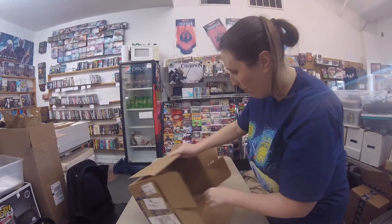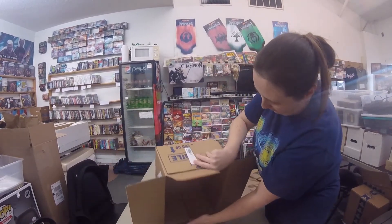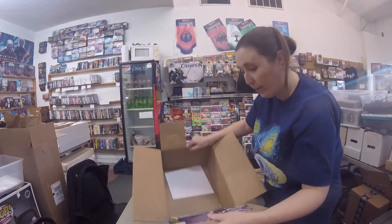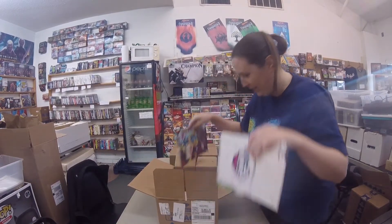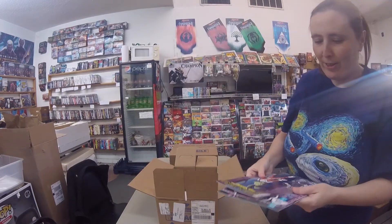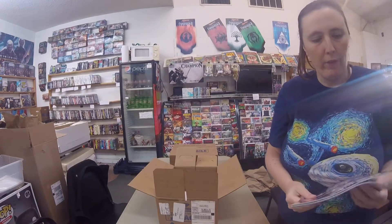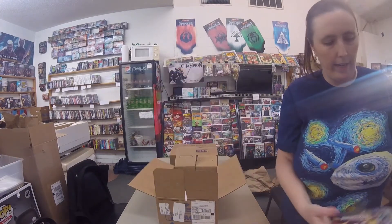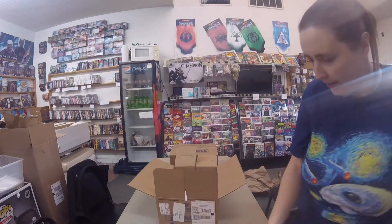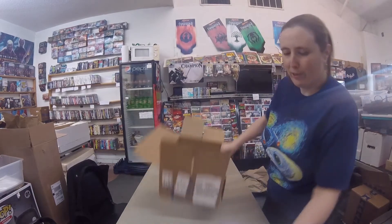I hope there's some in the box. There is — there's three comic books in the box. Alright: Star Wars Adventures 2020 Annual, My Little Pony Friendship is Magic #91 Cover B, and #91 Cover A. Alright, that whole box for three books.